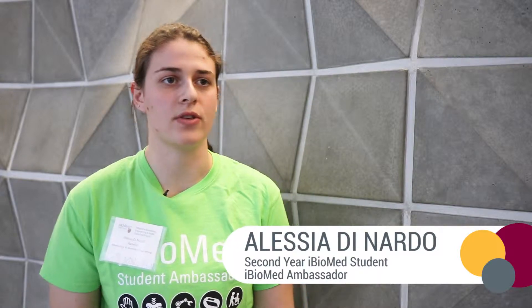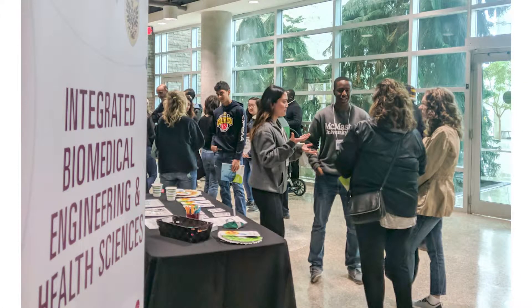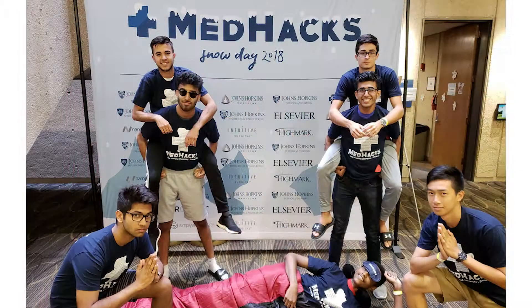I'm kind of passionate about iBioMed, so I submitted a video and I got it. Throughout the year, I've talked to new students, first year students, and met so many faculty and staff. It's been a great experience.